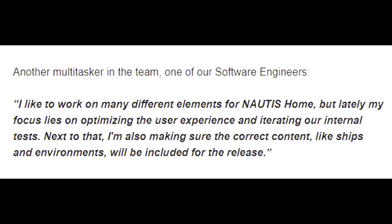Another multitasker on the team — one of our software engineers. I like to work on many different elements for Nautis Home, but lately my focus lies on optimizing the user experience and iterating our internal tests. Next to that, I'm also making sure the correct content, like ships and environments, will be included for the release.